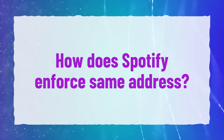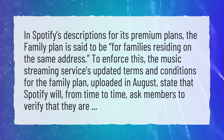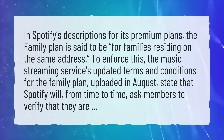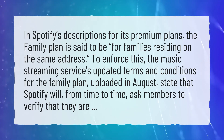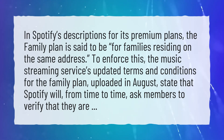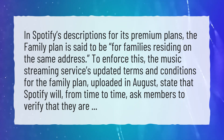How does Spotify enforce the same address? In Spotify's descriptions for its premium plans, the family plan is said to be for families residing at the same address. To enforce this, the music streaming service's updated terms and conditions for the family plan, uploaded in August, state that Spotify will, from time to time, ask members to verify that they are.